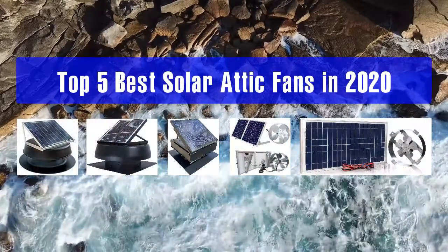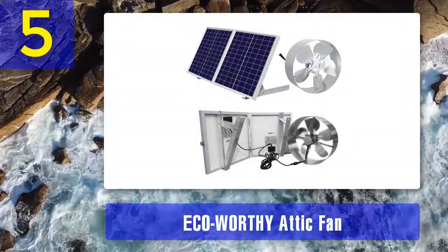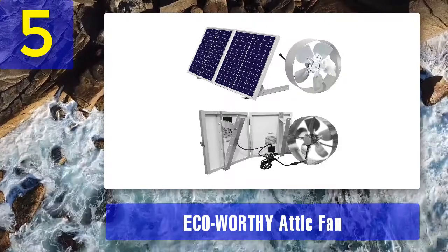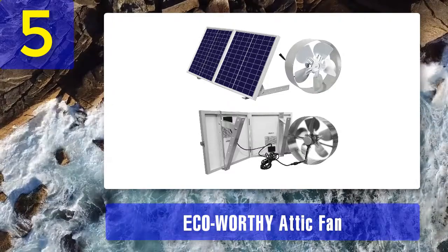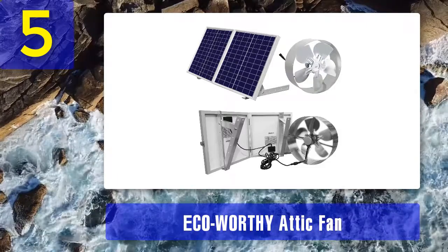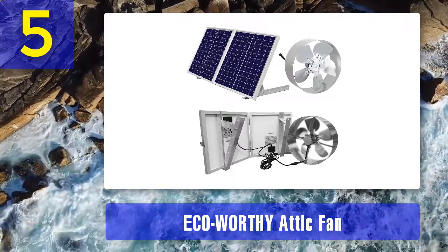Top 5 best solar attic fans in 2020. Number 5: the ECO-Worthy attic fan. One of the things that makes it a standout is its efficiency. This item can work even on a low voltage, with a minimum operating voltage of 4 volts, so you will be able to get ventilation even on a cloudy day.